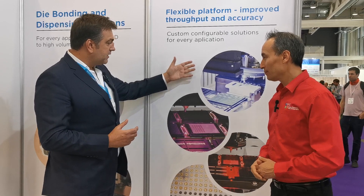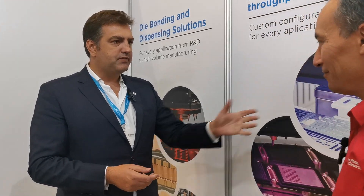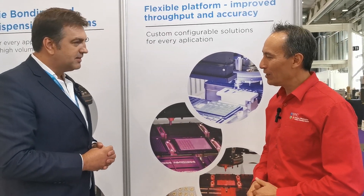With this machine you can do the entire process: you can solder the laser and place other components. It even goes to the level that if you need to place passive components — which require an accuracy that's way beyond what we normally do — the machine can still handle it, just to make sure you have the entire solution in one machine.